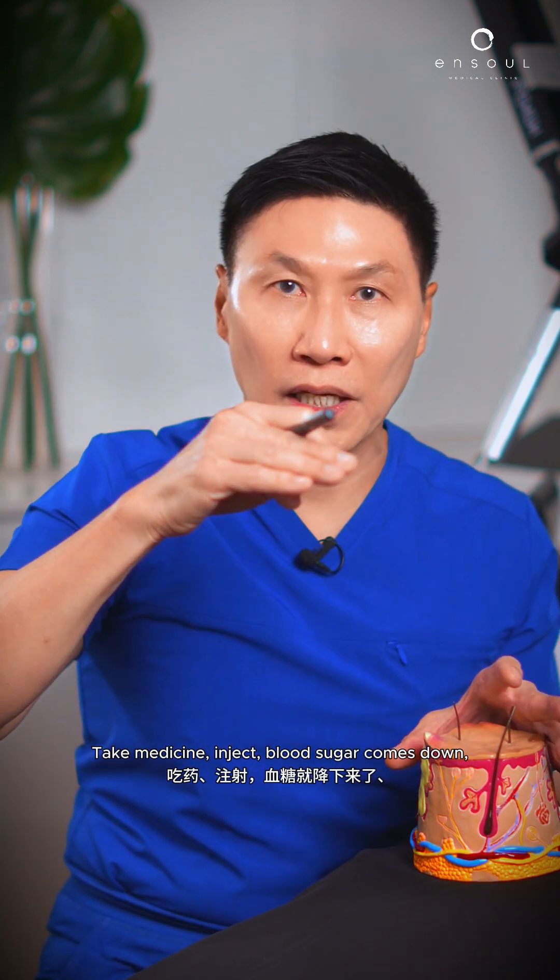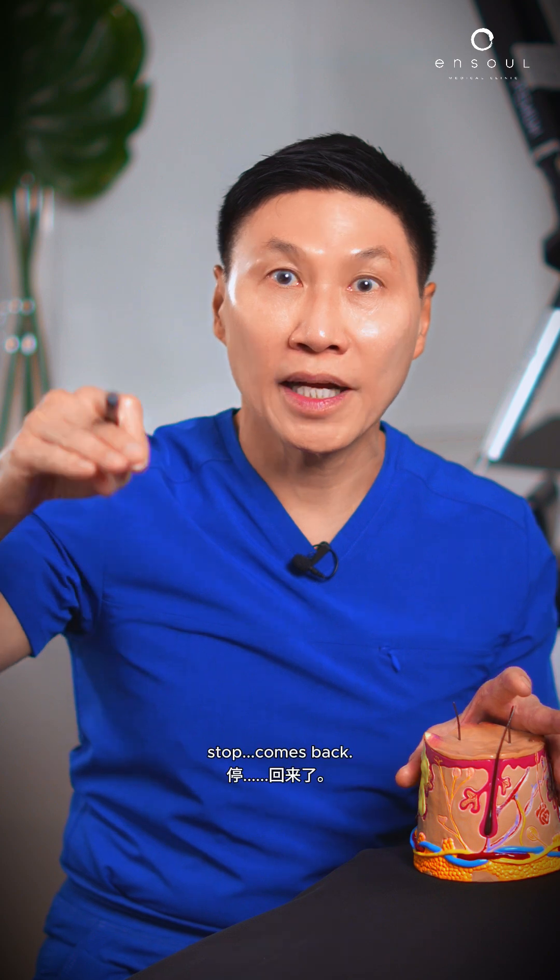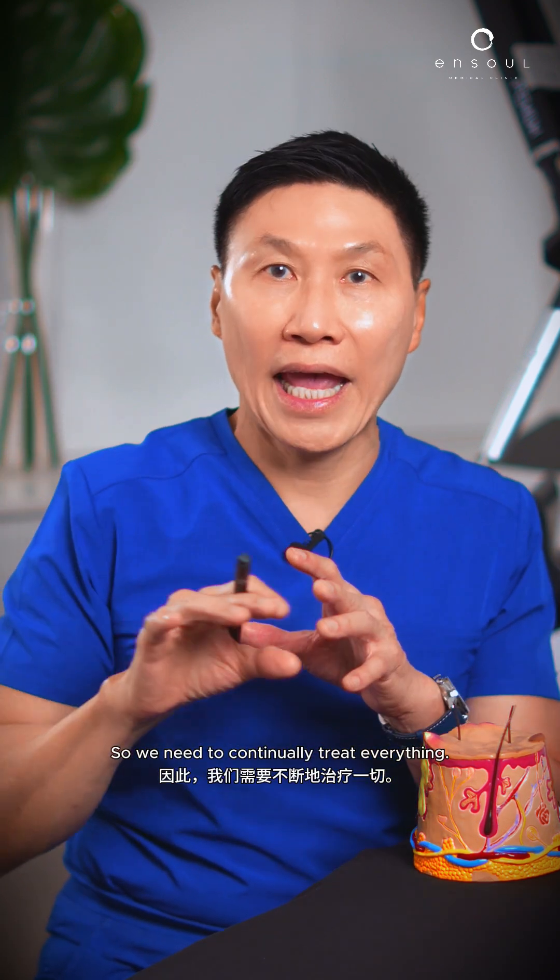Take medicine, inject — blood sugar comes down, blood pressure comes down, stop — comes back. So we need to continually treat everything.